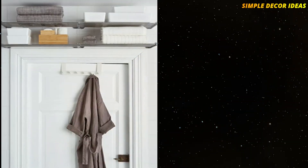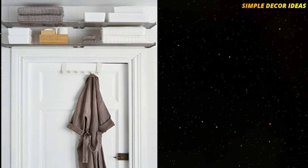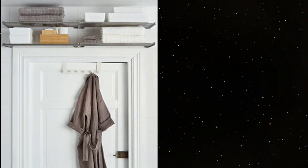1. Install an over-the-door shelf. Perfect for anyone without a linen closet, nail a tiered shelf over the door frame to keep towels and linens within reach. Just keep a step stool nearby.